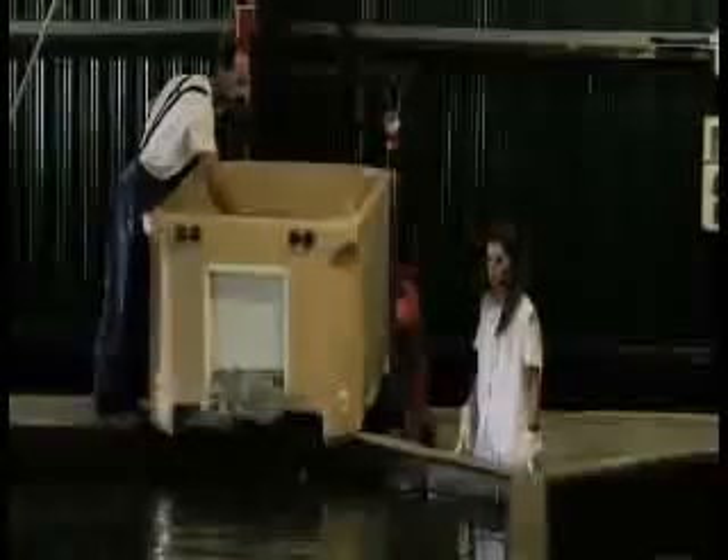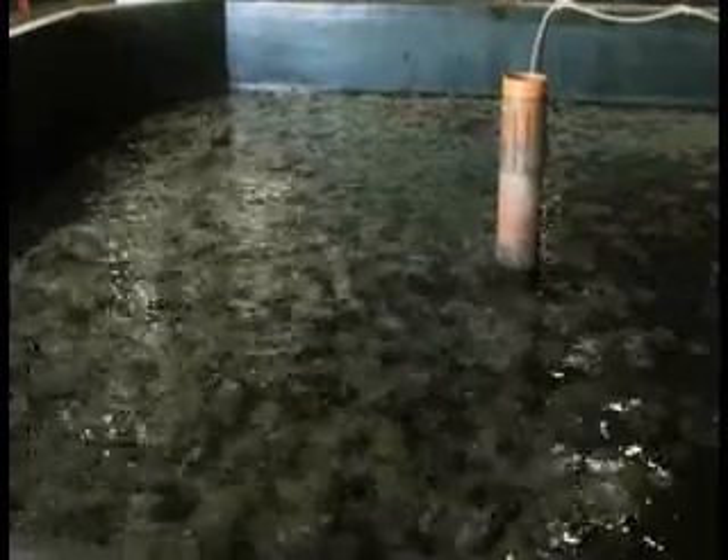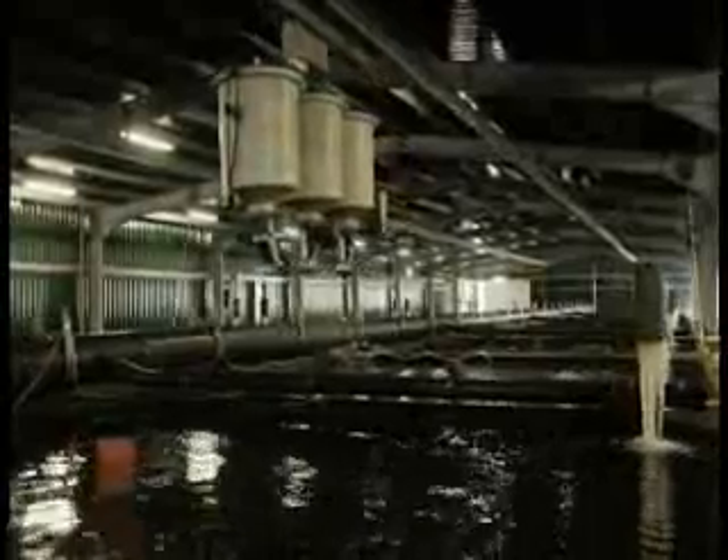These juveniles will remain in the pre-fattening pavilion until they reach 100 grams. Feeding is provided 12 times a day by automatic feeders which run through all the tanks.